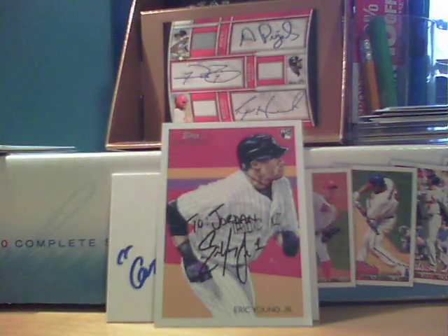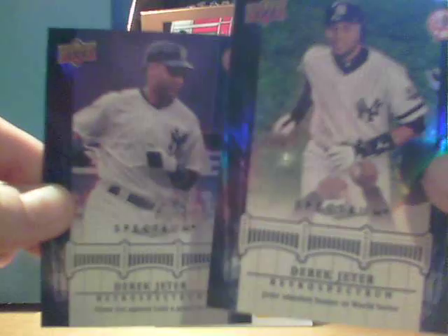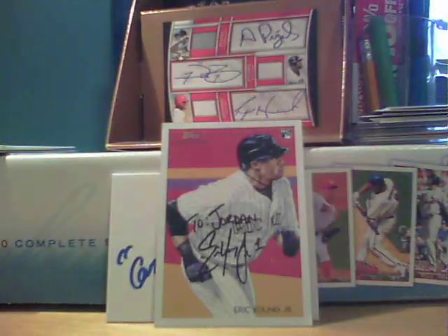These last two are pretty cool — I've seen a couple of these. They're from 2008 Upper Deck Spectrum — Retro Spectrum Derek Jeter cards. Pretty cool. I've seen these before.